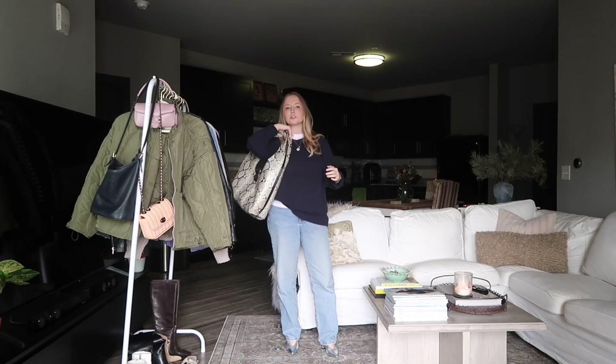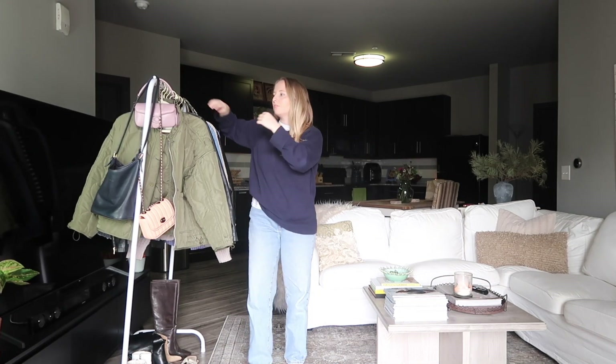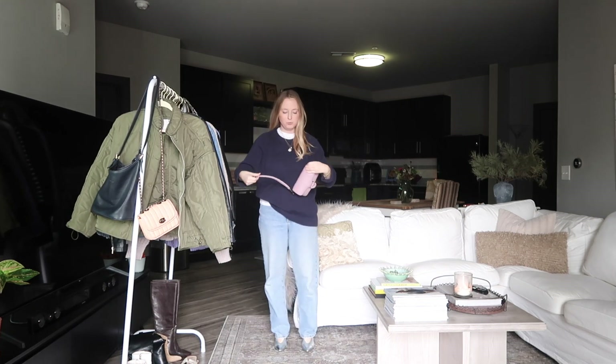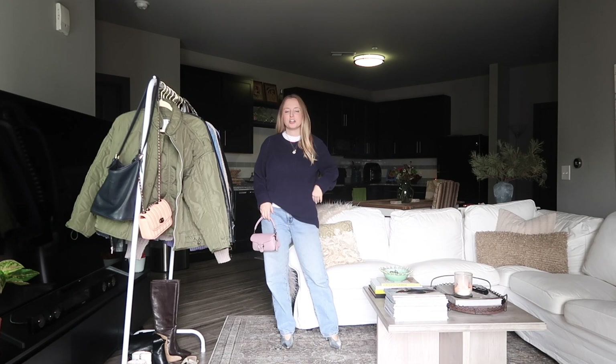...I would probably do this old snake bag. Or if we were going to dinner, I could do the pillow tabby again, which I need to wear more — I'm just so scared of damaging her. I think it would be cute with this look.